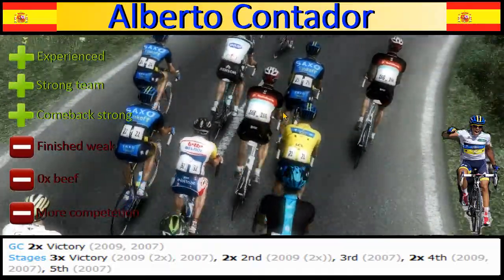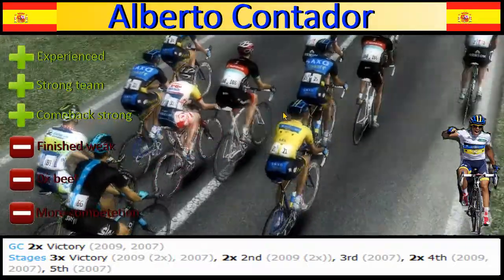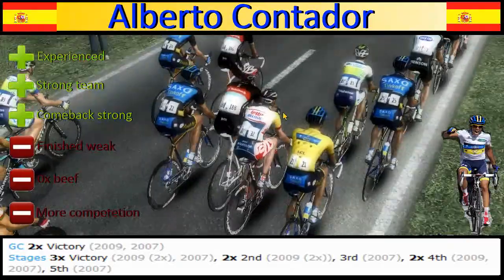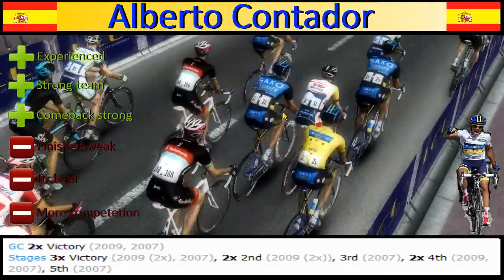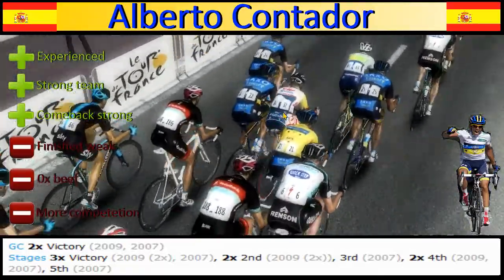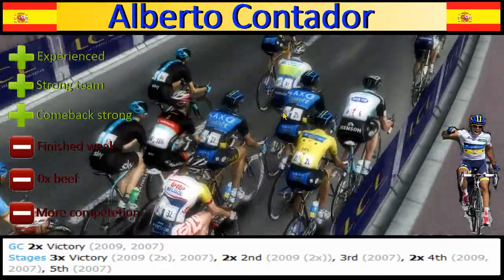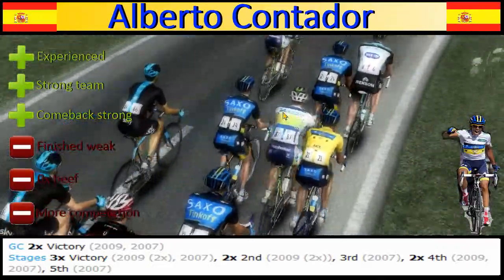He's going to come back strong. He's been away from the Tour last year, and he wants to win this — he wants to show that when he's not doped, he's good. But he finished weak last time he rode the Tour de France; he got dropped by Wiggins and all those guys. He has no dope in him right now — we all know he got convicted of doping because he supposedly ate contaminated beef. Can he live up to his expectations without it? He's got more competition than ever.